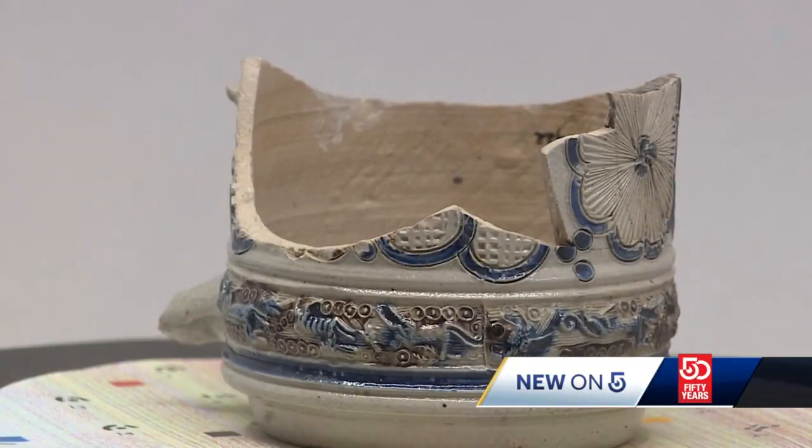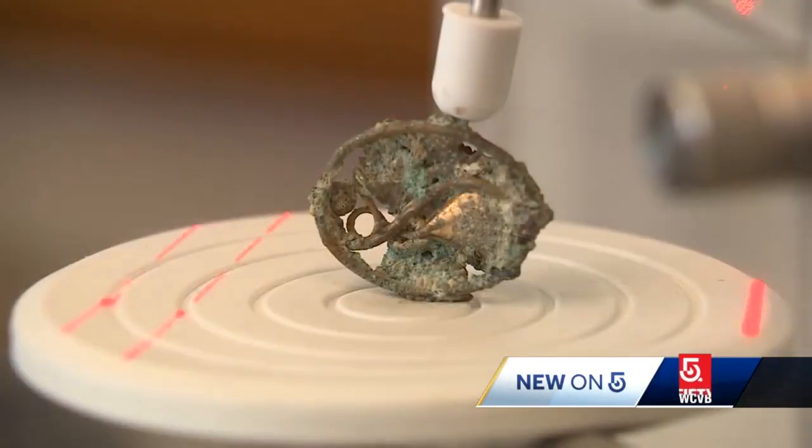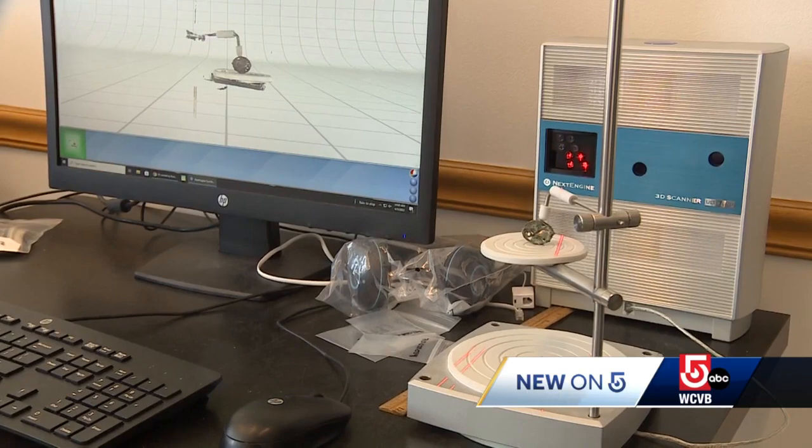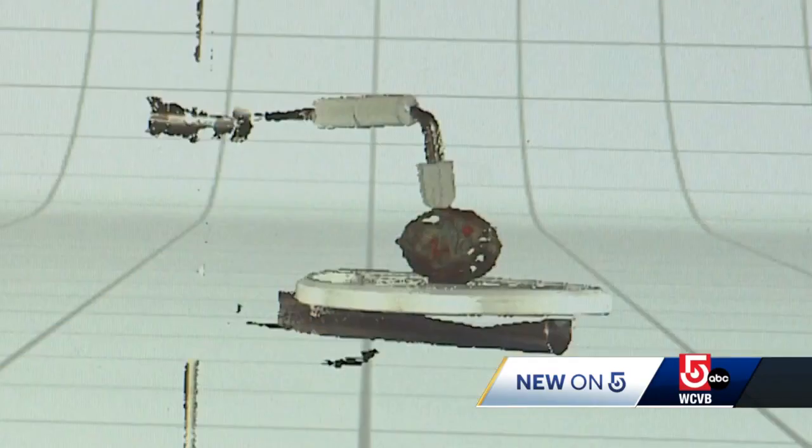Take, for example, this German mug from the 1700s discovered at Faneuil Hall, or this woman's brooch unearthed from a property at 71 Joy Street on Beacon Hill. This is something somebody wore on their body — potentially every day — it was special to someone.